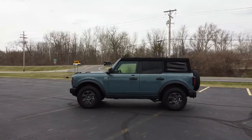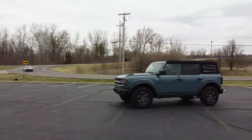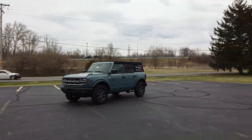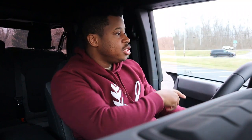Just look at this thing — it looks mean and aggressive. Over the last 15-20 years the Wrangler has pretty much been dominating this segment, and now it finally has some competition. Ford went ahead, took their notepad, wrote down all the problems that Jeep Wrangler owners face, found solutions, listened, and innovated. They've done some things that are great and some that need a little more work, but for the most part I love this.